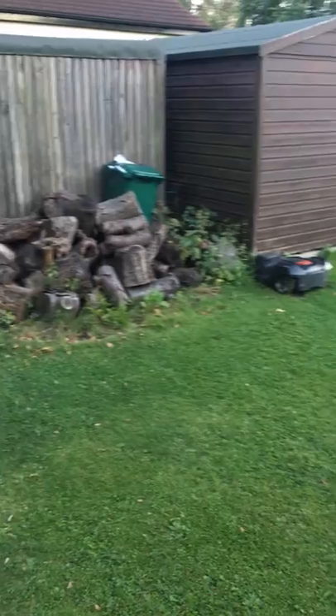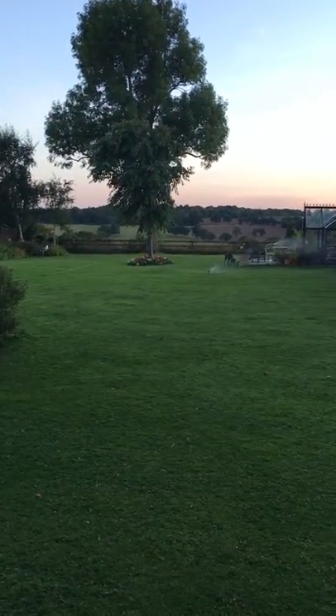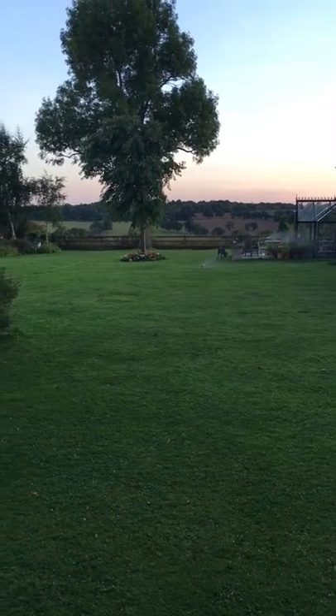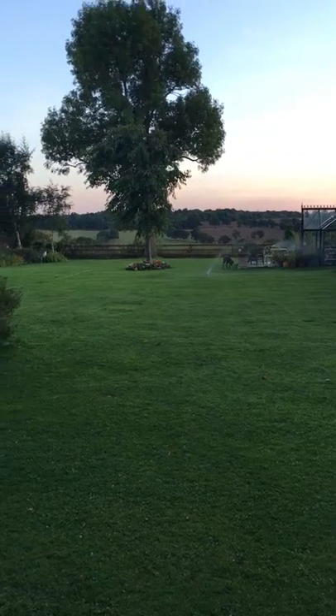I actually think the lawn looks in better condition now than it did before, simply because the grass clippings from the lawnmower now go back onto the lawn, decay, and feed the lawn. So it looks superb.